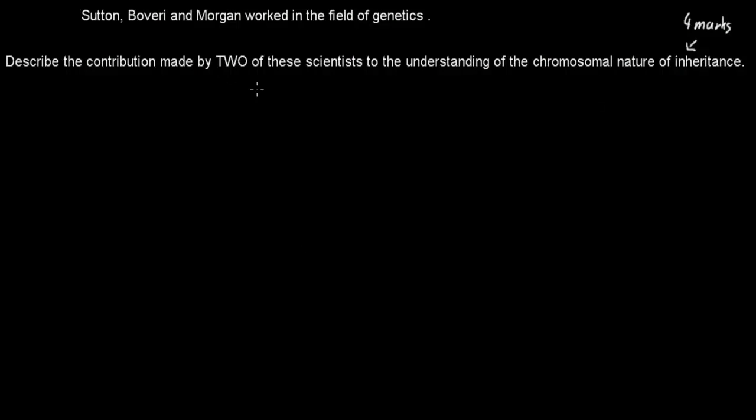Welcome back. The question says we need to describe — there's a verb — the contribution made by two scientists. The scientists can be Sutton, Boveri, and Morgan.